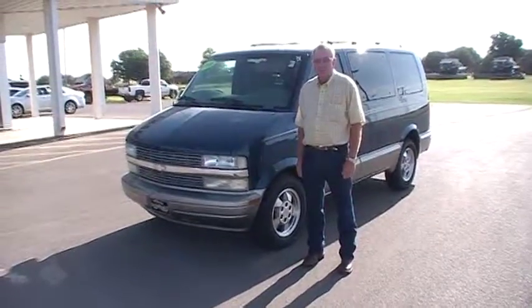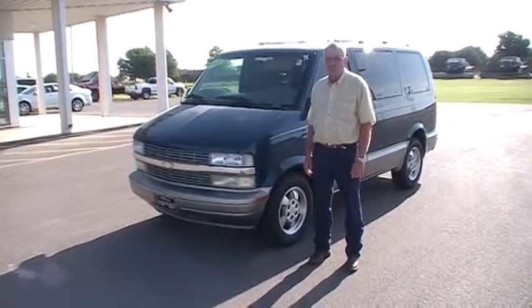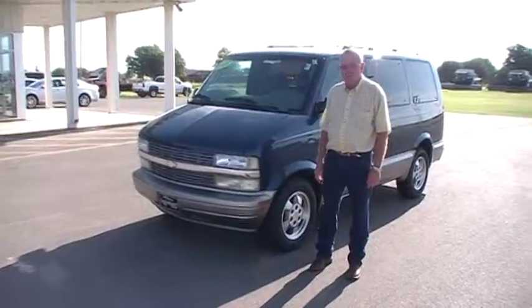This is Britsky Chevrolet in Okina, Oklahoma. I'm Billy Thompson. This is a 2003 Astro van with the 4.3 V6 LT. We sold this vehicle new — it was a local trade here.